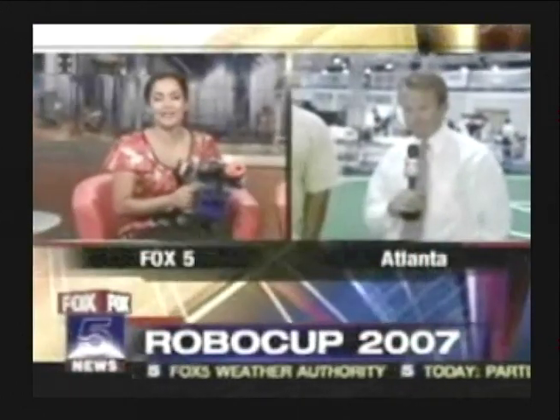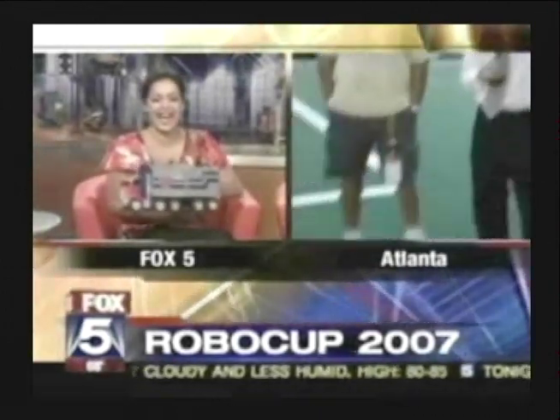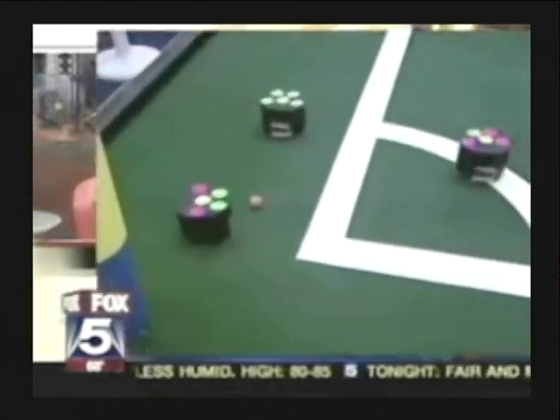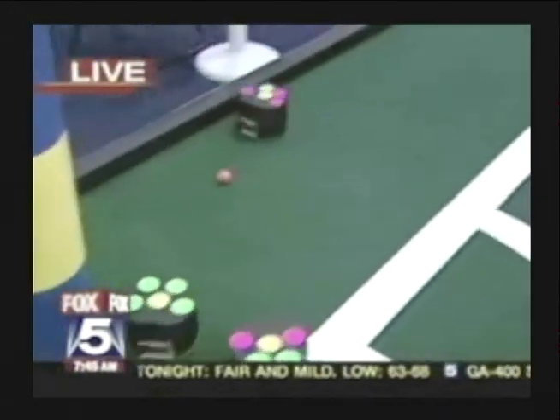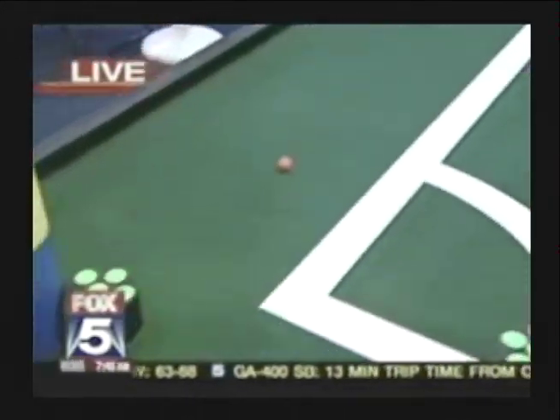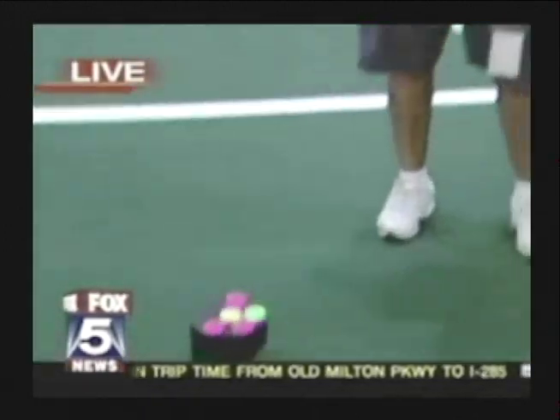Well, this week, nearly 300 teams from 33 countries are in Atlanta for a high-tech competition, and each one is vying to become a world robo-champ. Jeff Hill is live at Georgia Tech for RoboCup 2007. About ready to get attacked here. They're converging on us. Those are cool. And there's ones over here that actually look like humanoids. So we've got a lot of stuff to show you this morning.